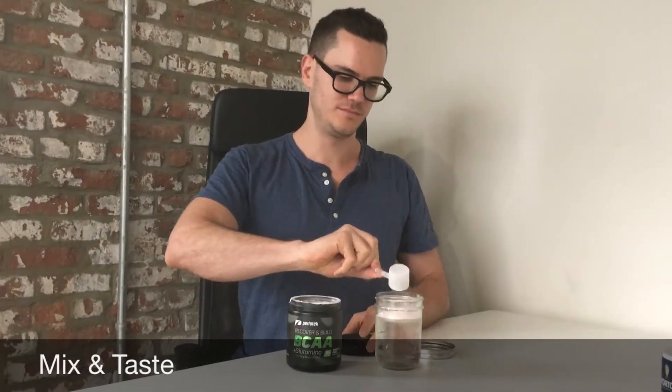This here is the tropical fruit flavor, so we're going to see how it tastes with water. Okay, it's good. I was expecting the typical fruit punch flavor, which is the most common for BCAAs and normally tastes like cherry and watermelon. This actually tastes like a tropical fruit juice — more like pineapple, mango, and a little bit of vanilla. It's probably one of the most pleasant BCAAs I've tried.